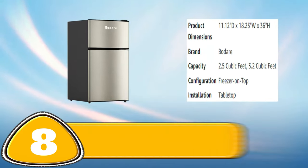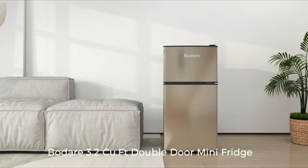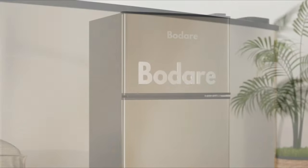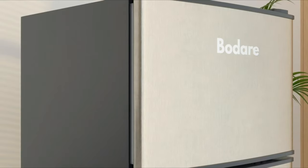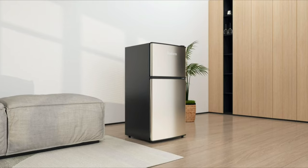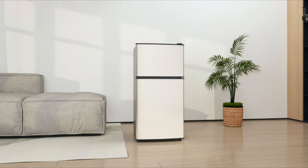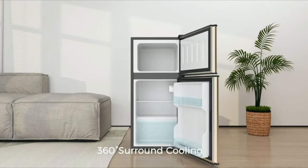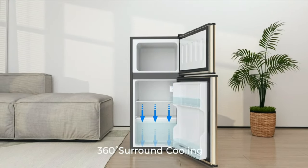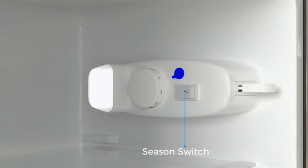Number 8: Bauderre Mini-Fridge with Freezer. The Bauderre Mini-Fridge with Freezer is an excellent choice for those seeking a compact and functional cooling solution. With a 3.2 cubic feet capacity, it features a separate freezer compartment for storing frozen meals, ice cream and more. The adjustable thermostat and removable shelves allow for easy temperature control and customization.